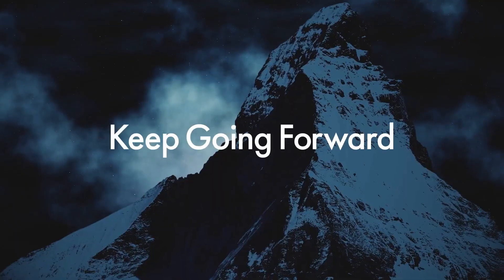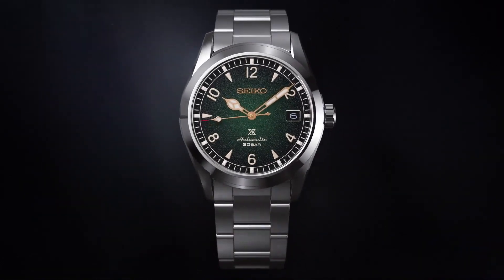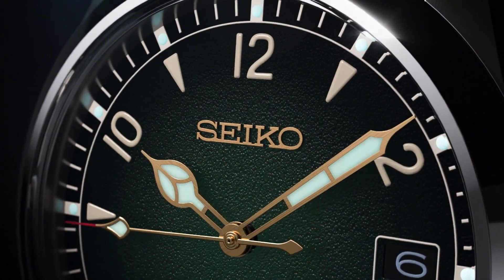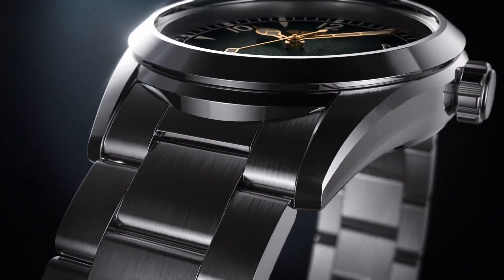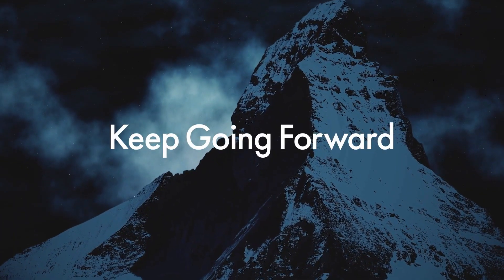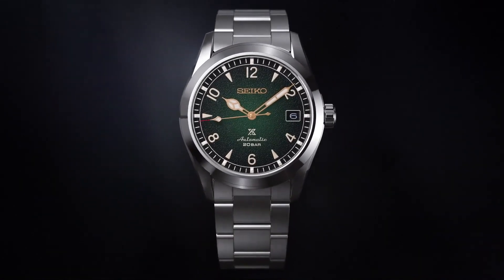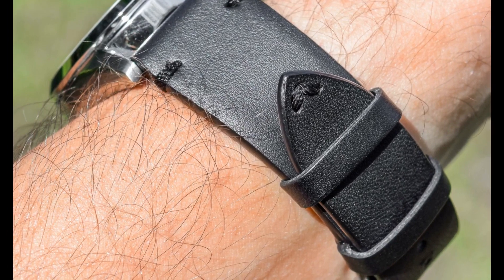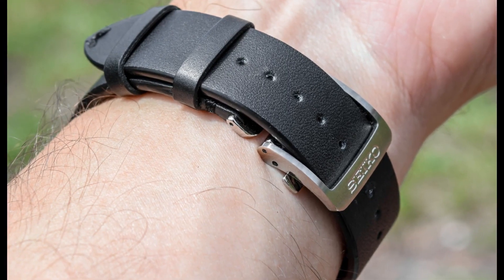Case material: stainless steel. Curved sapphire crystal. Crystal coating: anti-reflective coating on inner surface. Lumabright on hands and indexes. Clasp: three-fold clasp with push-button release. Water resistance: 20 bar. Case thickness: 12.9mm. Case diameter: 38mm. Length: 46mm. Weight: 144 grams. Screw case back, screw-down crown. See-through case back. 24 jewels. Date display. Stop second-hand function.